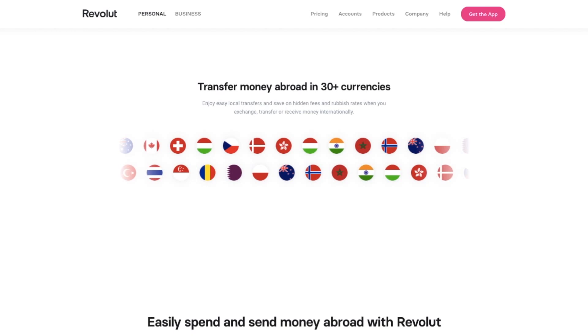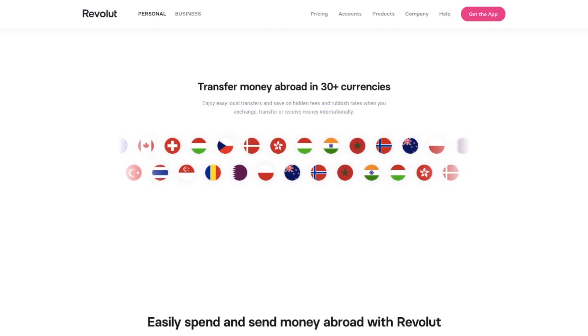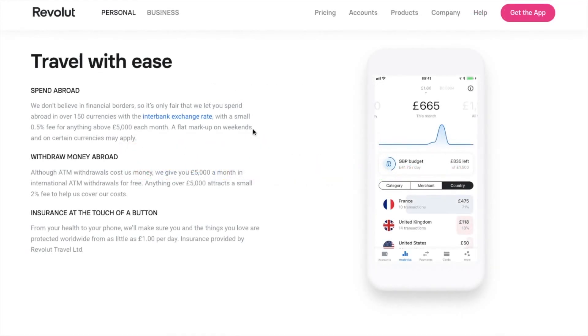Usually when you spend abroad you do get hit with transaction fees and hidden charges. However, using Revolut abroad is pretty much like when you're using it in your home country. But don't forget that withdrawals from anywhere — and that does include your home country — are capped, and anything after that is charged at that 2% fee.